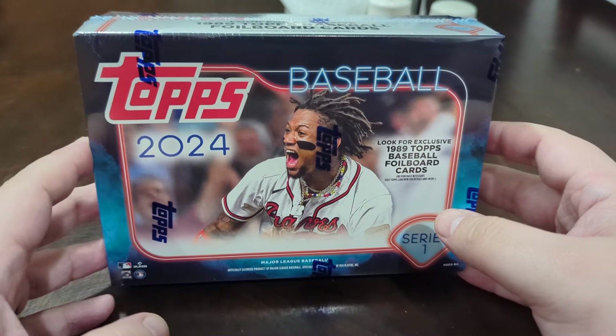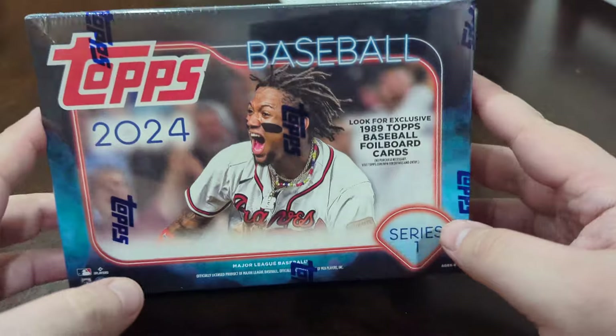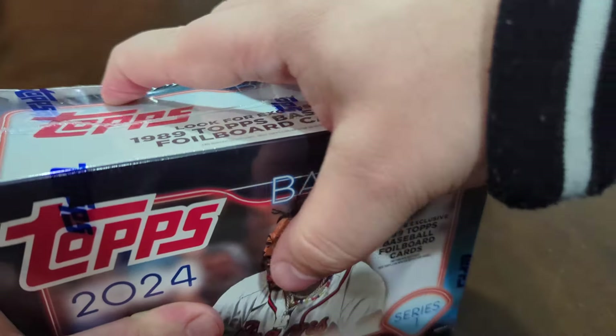Hey YouTube, how's it going? Nick, Life with Nick 918, back with another video. We have a Topps Giant Box Series One — I've yet to see these on the shelves. This was the first time I saw them and I really wanted to get it because there are some really good rookies in here.